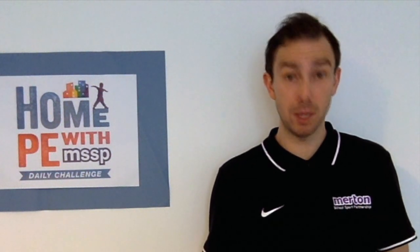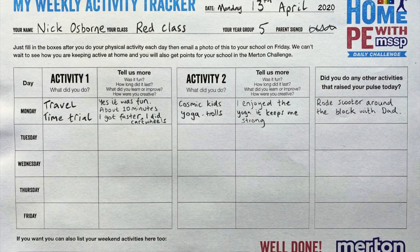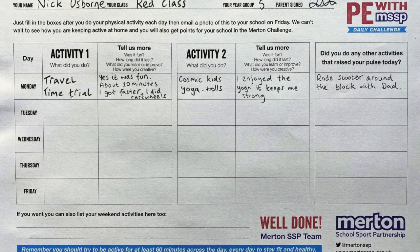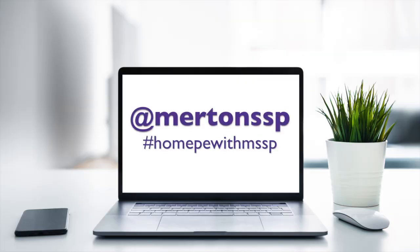Why not get creative? You can even try designing and testing your own activity based on today's challenge. Be sure to record your attempts each day on your tracker sheet and email it to your school on a Friday evening so they can keep a record each week.